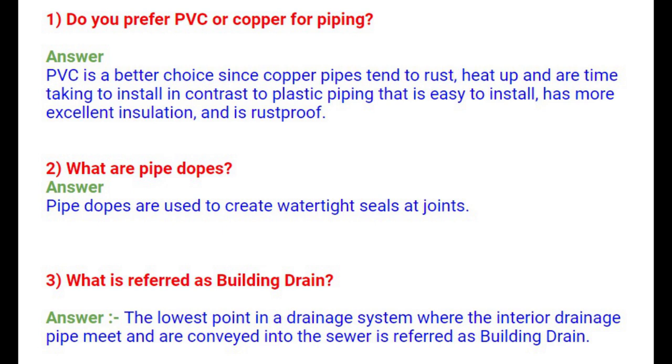Question 2: What are pipe dopes? Pipe dopes are used to create watertight seals at joints. Question 3: What is referred to as a building drain? The lowest point in a drainage system where the interior drainage pipes meet and are conveyed into the sewer is referred to as the building drain.